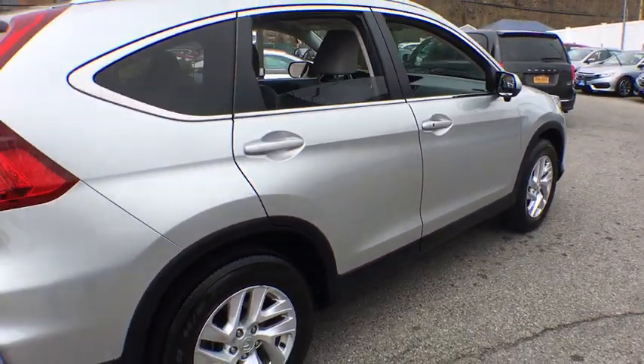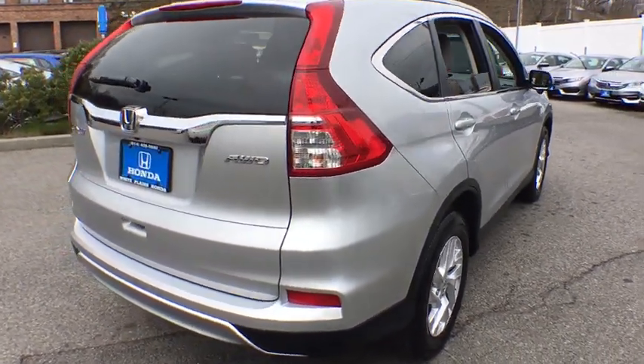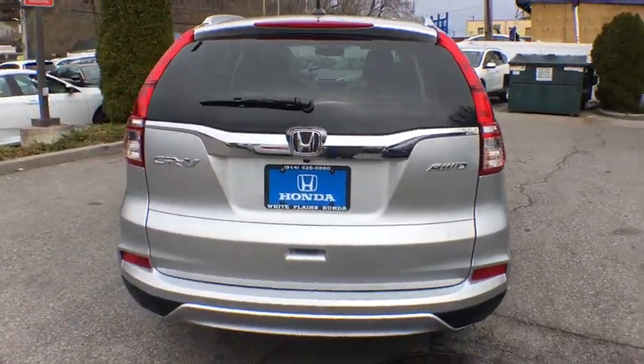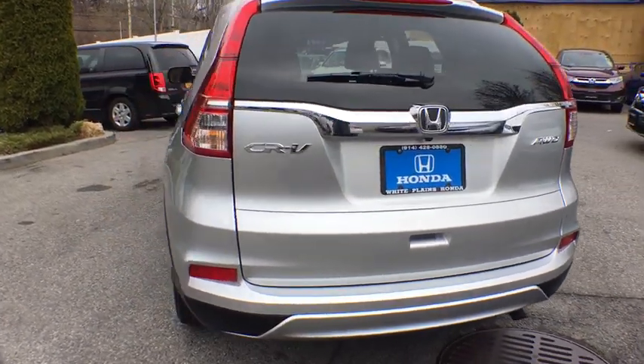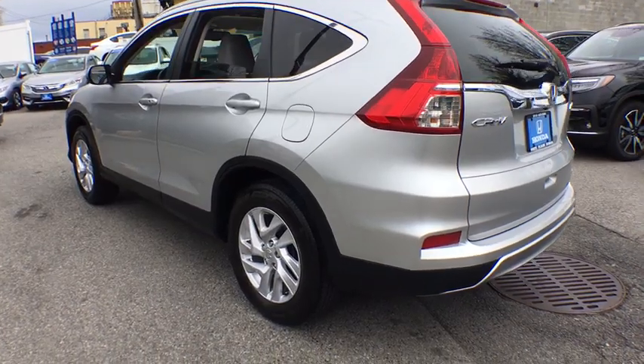CD player, security system, compass, power windows, rear window defroster, trip computer, heated front seats, fog lights, power moonroof, remote keyless entry, tachometer, panic alarm, leather seats, and brake assist.